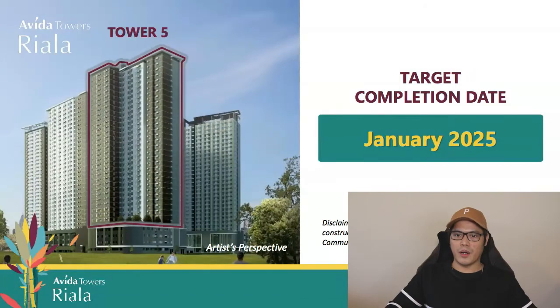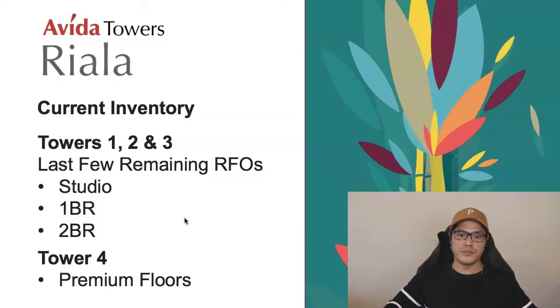The target completion date for Abida Towers Riala Tower 5 is January 2025. As of recording, Towers 1, 2, and 3 still have a few remaining Ready for Occupancy (RFO) units — meaning when you purchase, you can move in immediately or rent it out. Remaining units include studio, one-bedroom, and two-bedroom options. Tower 4 has remaining units on premium floors.